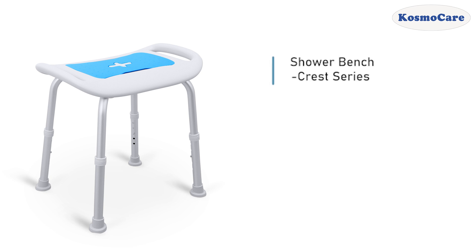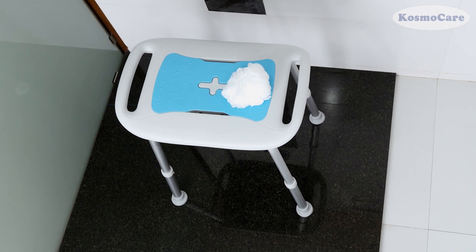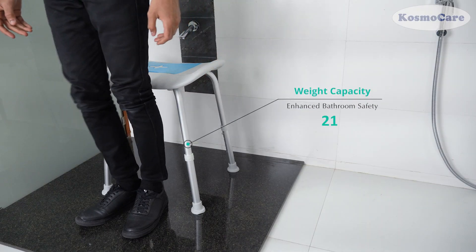The CosmoCare shower bench offers ultimate safety and comfort for those with limited mobility while using the chair for bathing. This anti-slip shower chair is lightweight yet durable and supports up to 100 kilograms.